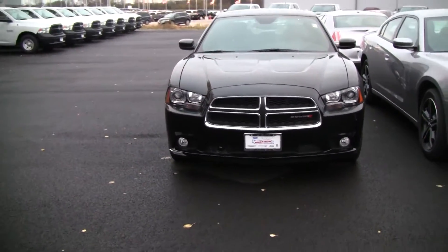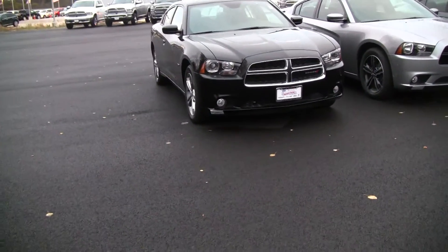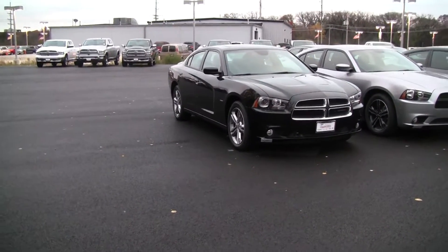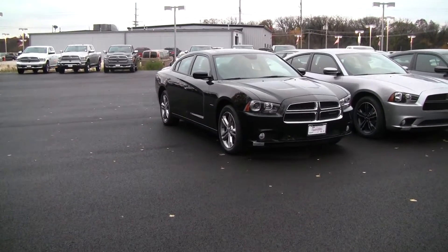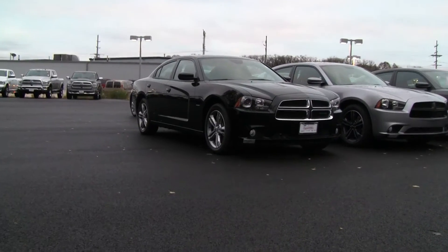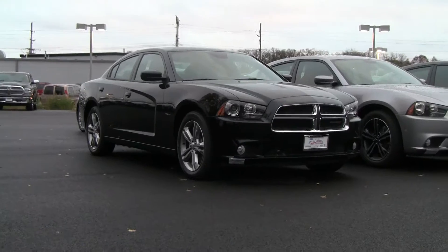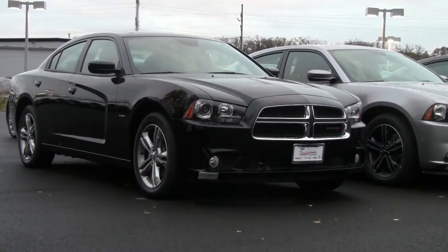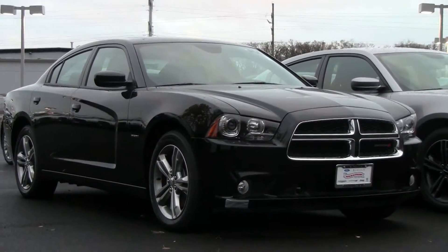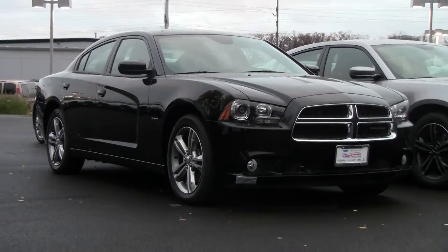We're going to take a look at the distance of the road. Thank you so much for joining us.